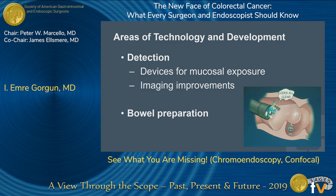These can be summarized in two headings: devices for mucosal exposure — devices that can straighten out the mucosa or imaging improvements, enhancement of the visualization. These are the two topics we will be talking about in the next 10 minutes. There is also some work done on bowel preparation, such as adding methylene blue or dye into the bowel preparation, which can also enhance adenoma detection rates.